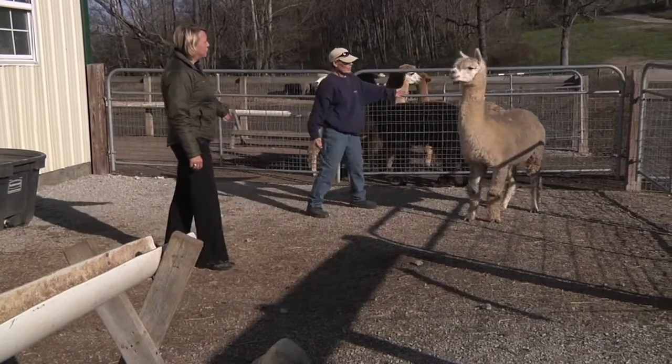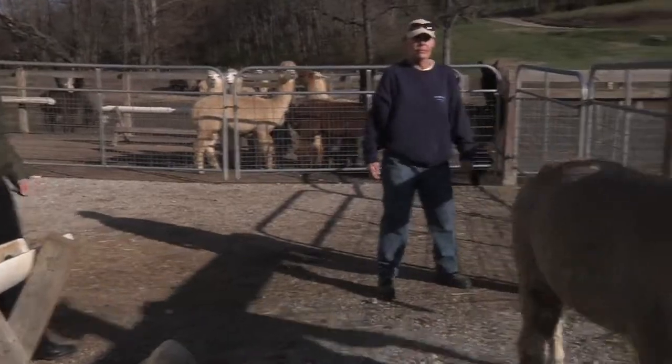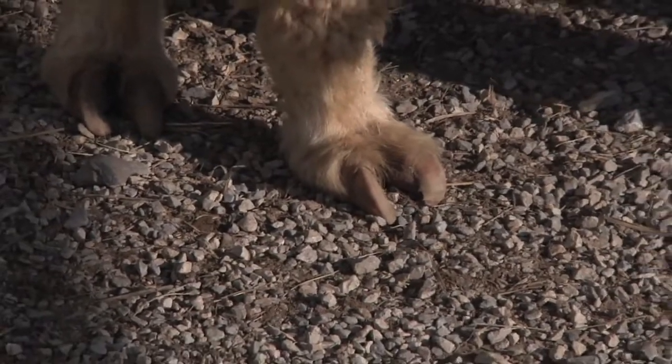When making selections and looking at show worthiness, this alpaca is a little bit out of balance. Also, his toenails are quite long in the back and would need to be trimmed.